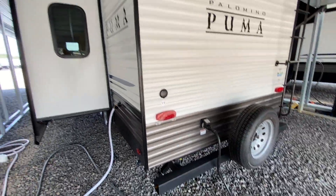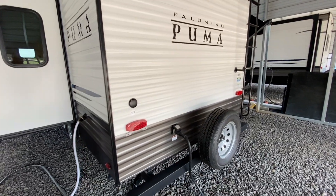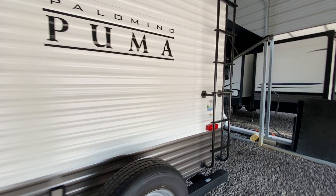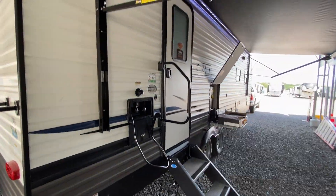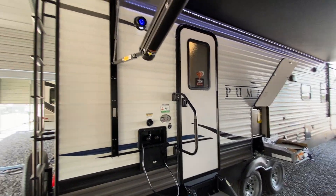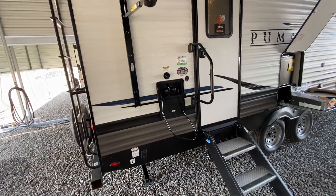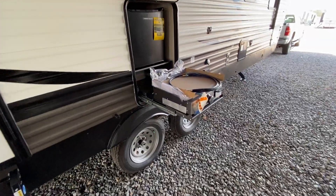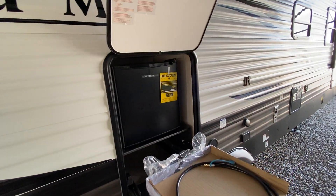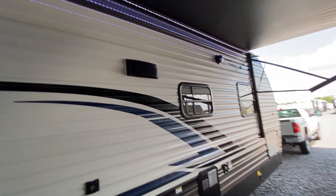It is 50 amp service, so you can put two ACs on here if you want. It does have a roof ladder and a spare tire here on the back. I'm going to walk around the other side and show you what you've got going on. We've got a nice big power awning that goes almost the whole length of the trailer. Outside shower, a cast iron griddle right here, and a little mini refrigerator. There are outdoor speakers and a nice pass-through storage compartment.